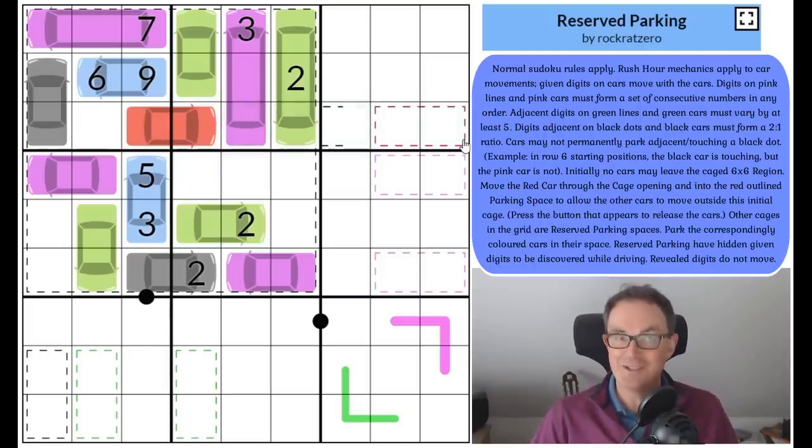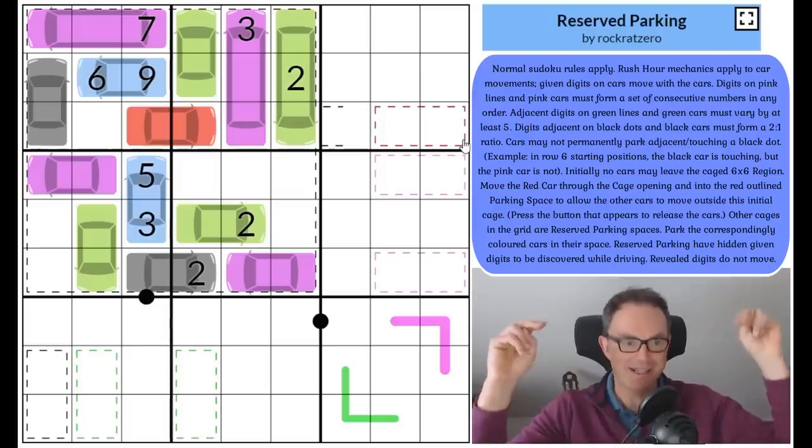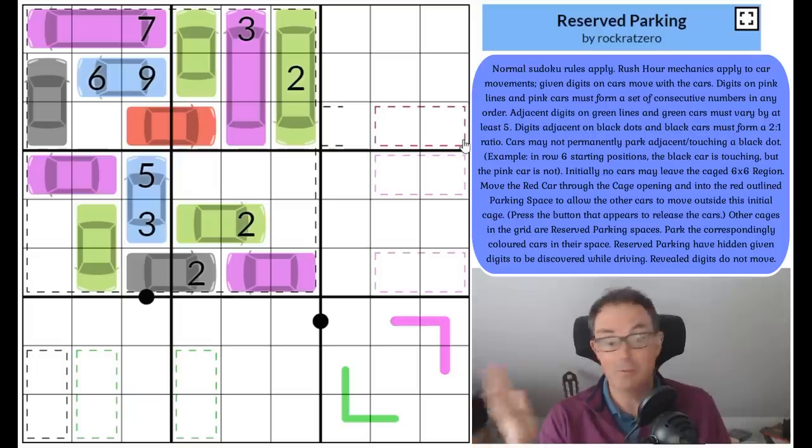Hello and welcome to a Tuesday's edition of Cracking the Cryptic. Today we have an absolutely spectacular treat in the form of Reserved Parking, which is the second puzzle I'll have tried that features this Rush Hour mechanic, developed by the programmer and brilliant setter Chameleon.